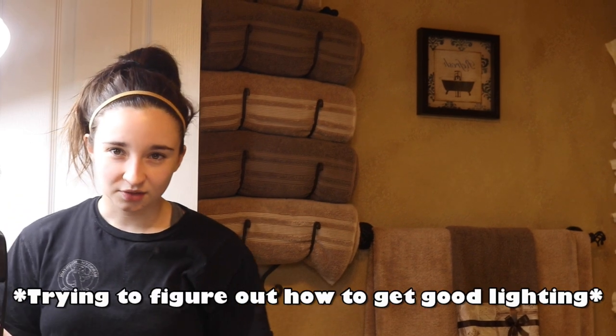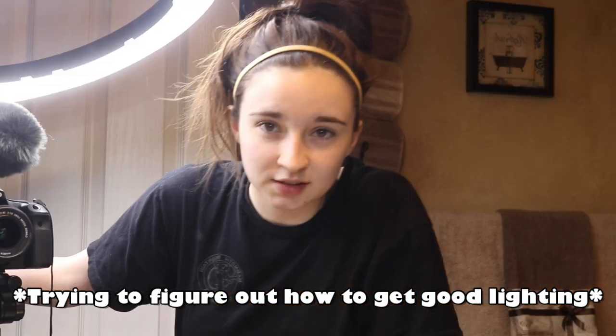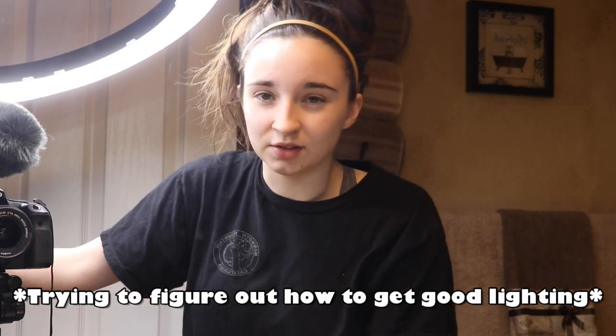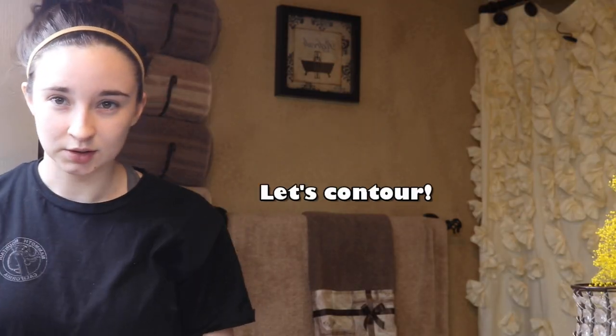Someone's shining a flashlight over here. This ring light is doing nothing. Does that look better? Okay, whatever. Let's contour.